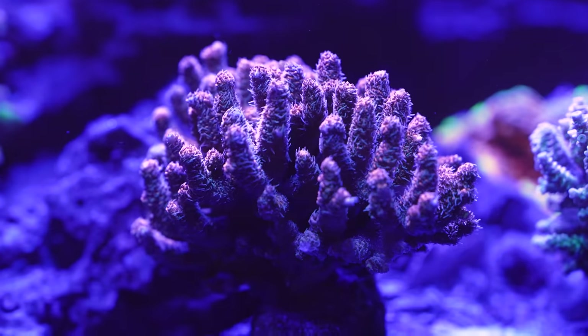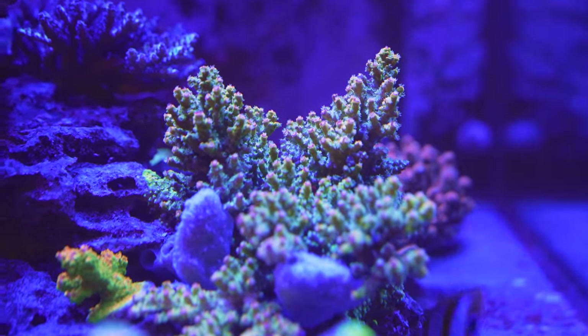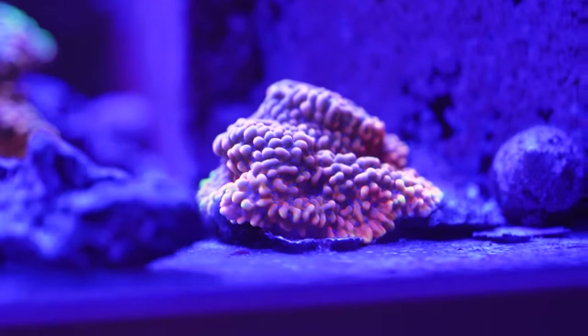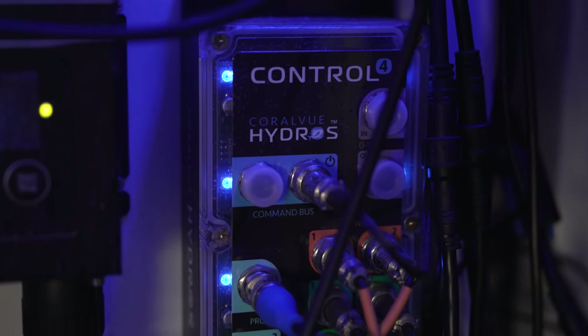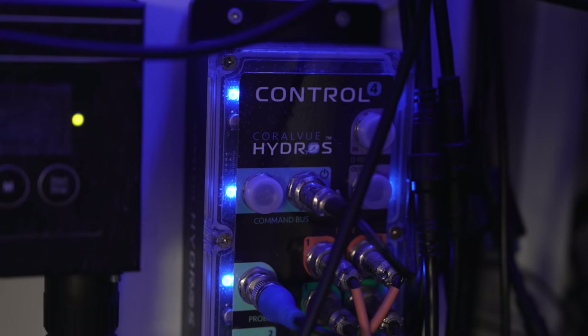Are you running a calcium reactor as well? I am — it's the Reef Octopus CR220, a nine-inch single-chamber reactor. I run it full tilt and still have problems keeping up with the demand. I manually dose Kalkwasser to boost — maybe once a week, just a little, it doesn't take much. For controllers, I have the Hydros Control 4. I love it — it's just the simplicity of it. It's like playing on a cell phone: easy to program, no problem.